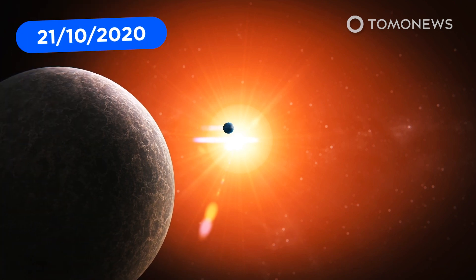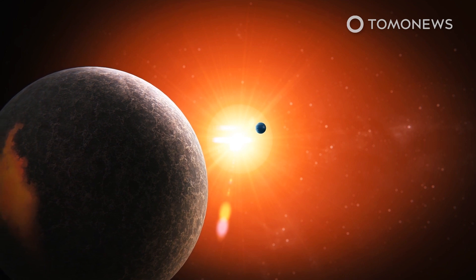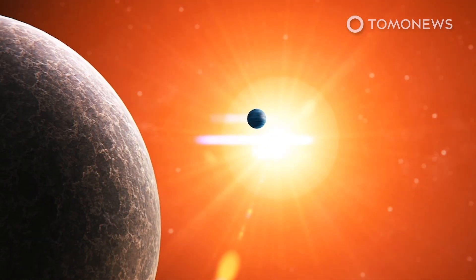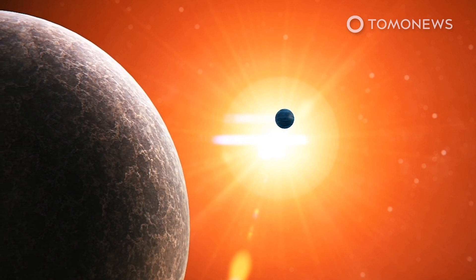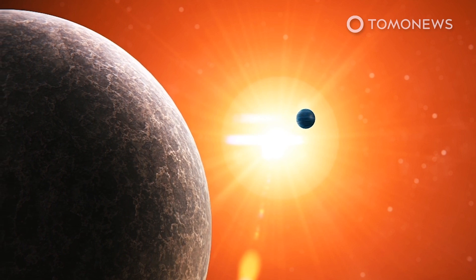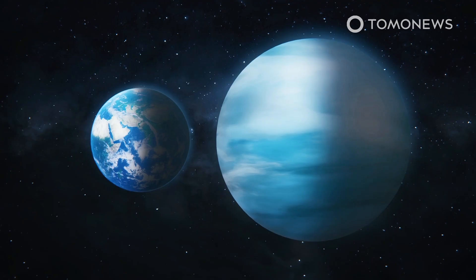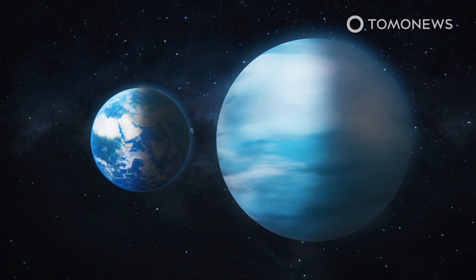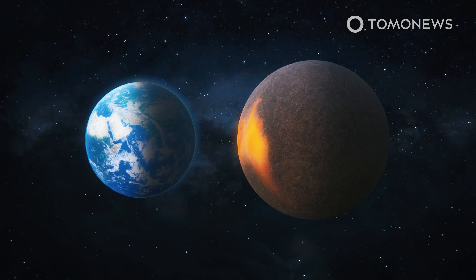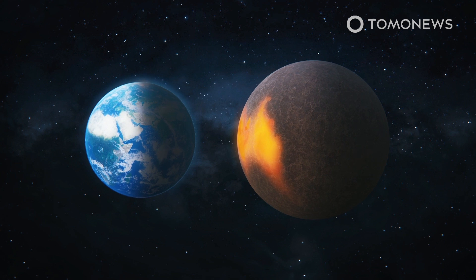Scientists have found two exoplanets orbiting a red dwarf around 120 light-years from Earth, including a super-Earth. Research published in Astronomy & Astrophysics notes that exoplanets TOI 1266b and TOI 1266c are so close to their star that it takes them just 11 days and 19 days to orbit it. The inner planet TOI 1266b is considered a sub-Neptune at around two and a half times Earth's diameter, while the outer planet TOI 1266c is just over one and a half times Earth's size, landing it in the super-Earth category.